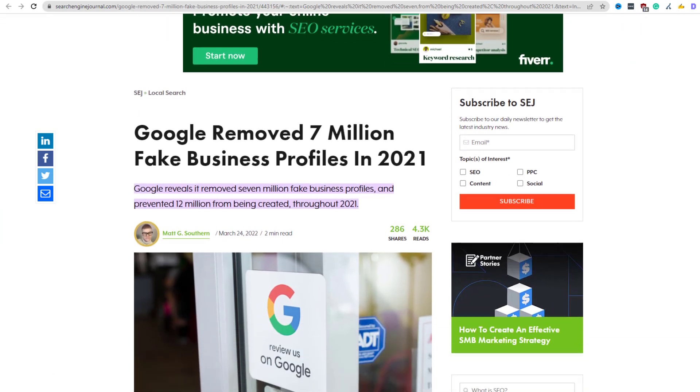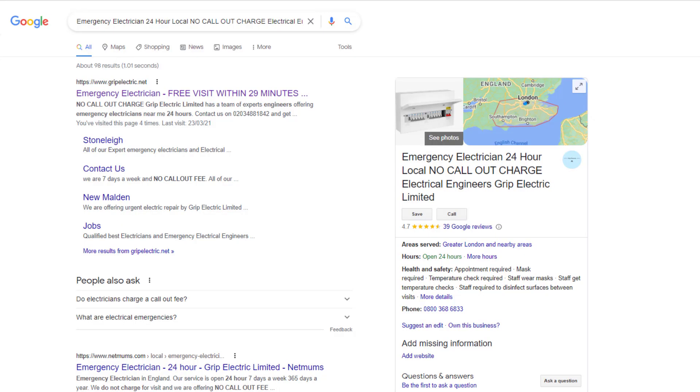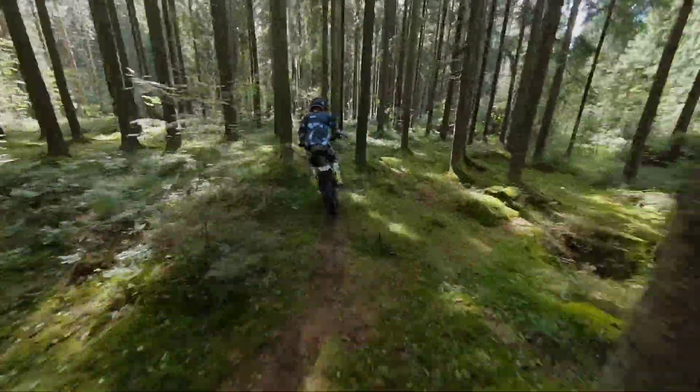Although this is against Google's guidelines, many unscrupulous business owners, including your competitors, are aware of this flaw and use this spammy technique to dominate large geographical areas on Google Maps. Thankfully, Google is tightening up its grip on fake listings — in 2021 alone, it removed 7 million fake business profiles. Using ineligible addresses will often result in a listing being suspended at an account level, meaning if you get caught, all your listings will be suspended at once, even the legitimate ones. So unless you like to live dangerously, I wouldn't try this.